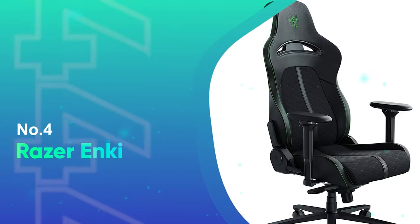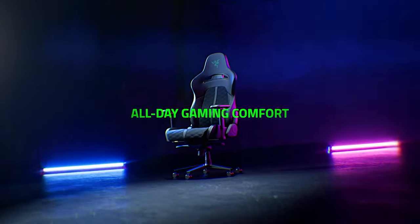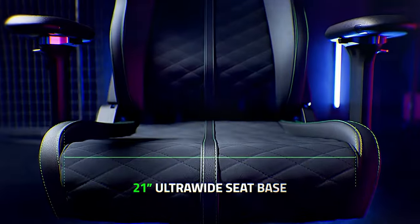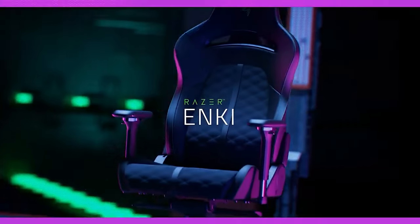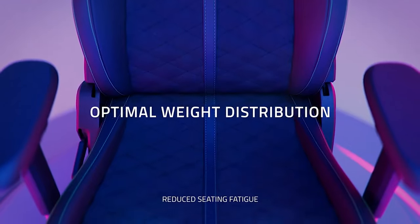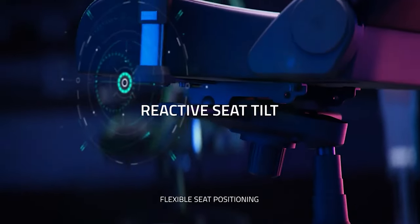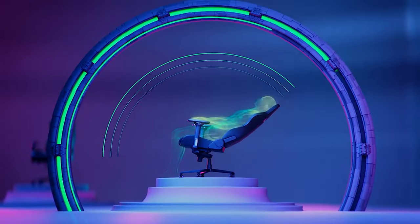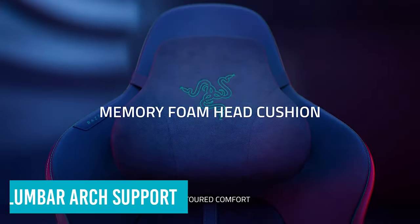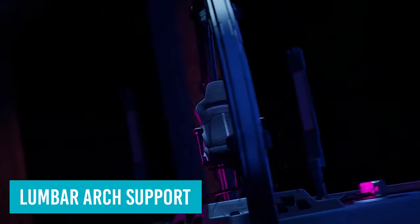Number 4: Razer Enki. The Razer Enki is an affordable gaming chair that prioritizes comfort and build over anything else in order to keep the price down. This is somewhat surprising since Razer products tend to be a little on the pricier side. On test, it delivered superb comfort with the lumbar arch support, which is incorporated well into the backrest, offering fantastic back support.